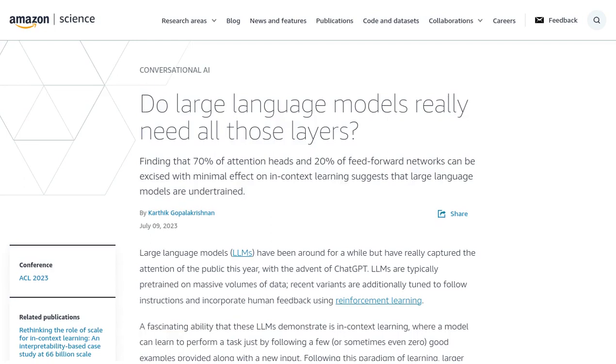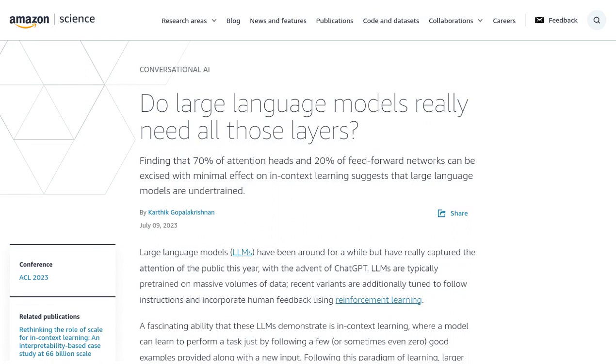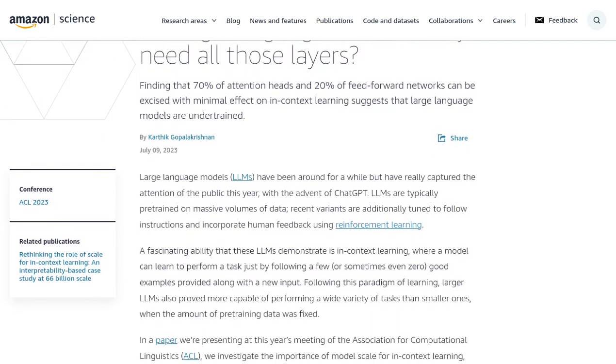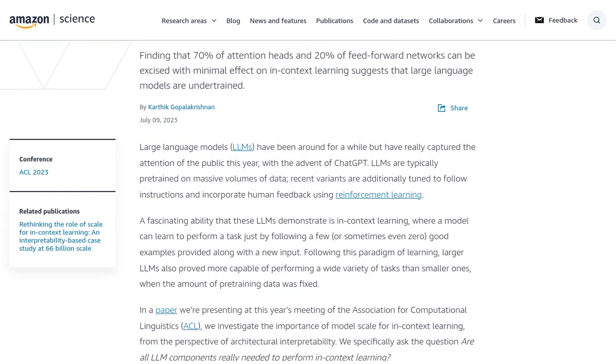Hey there, AI enthusiasts! Get ready to uncover the secrets of large language models. A recent study presented at the Association for Computational Linguistics has delved into the importance of model scale for in-context learning in these models. And guess what? The results are mind-blowing.